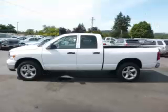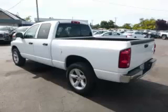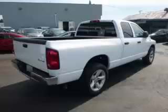This is a 2008 Dodge Ram 1500. This Dodge has just 55,000 miles and a 4.7 liter V8 engine.